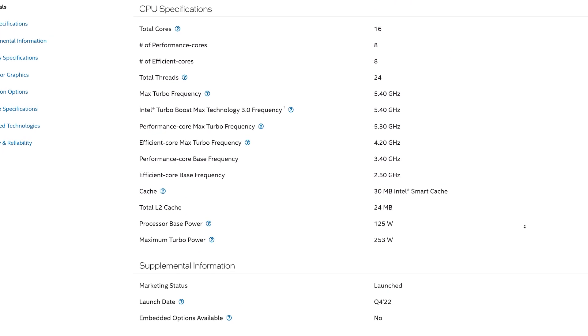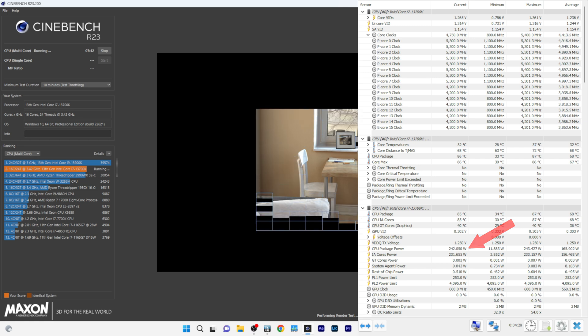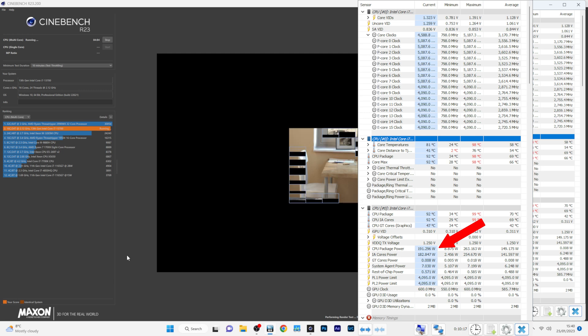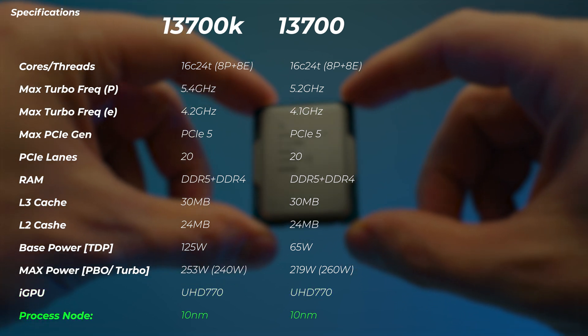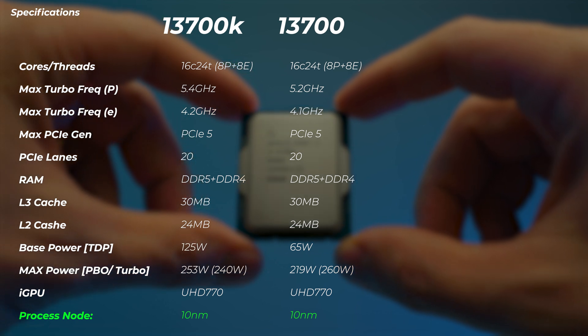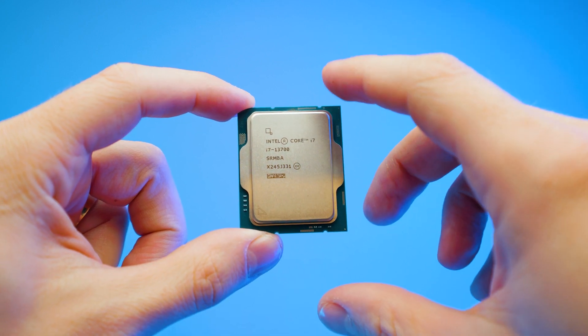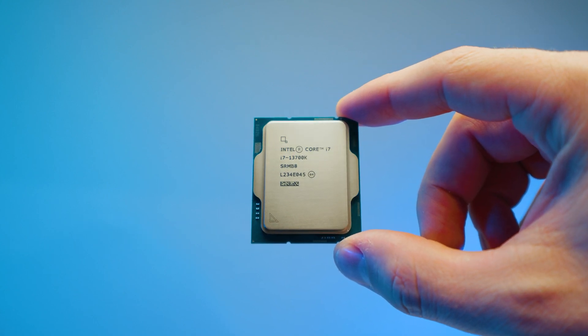Intel states the 13700K pulls up to 253 watts; I saw about 240 watts max pulled. The 13700 pulls about 219 watts, but I saw up to 260 watts pulled — we'll talk more about that in a moment. Both have the UHD 770 iGPU and use Intel's 10nm node, but the 13700 is about $25 cheaper at the time of making this video. I highly recommend checking the latest pricing, and let me know in the comments what the price is in your country. Sometimes the 13700 is actually more expensive, making the 13700K the better deal.